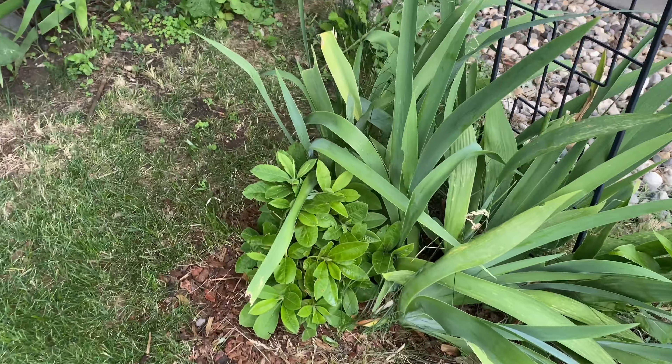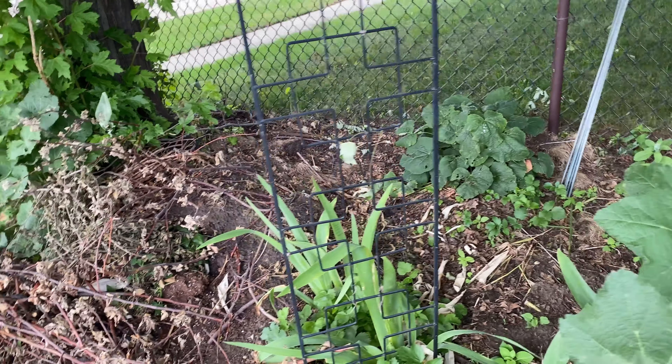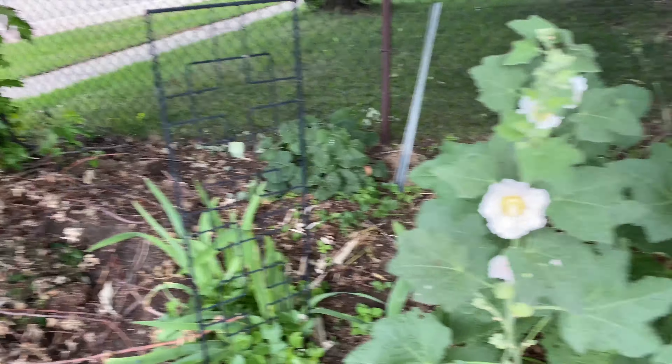Yellow four o'clock. Azalea. Gladiolus in the shade — that was probably a bad place to put them. We'll find out.